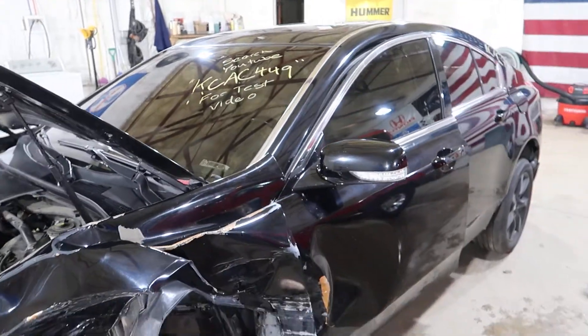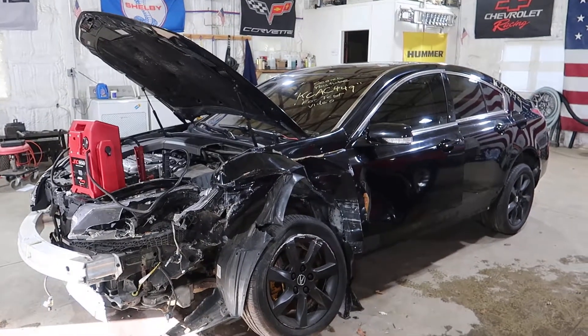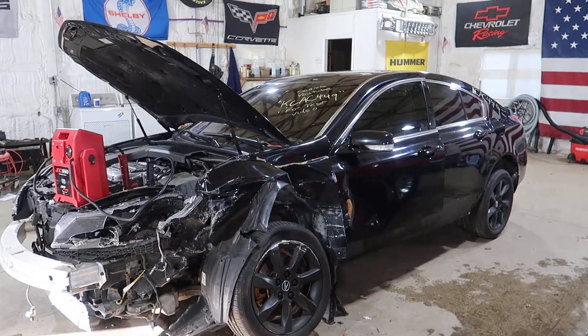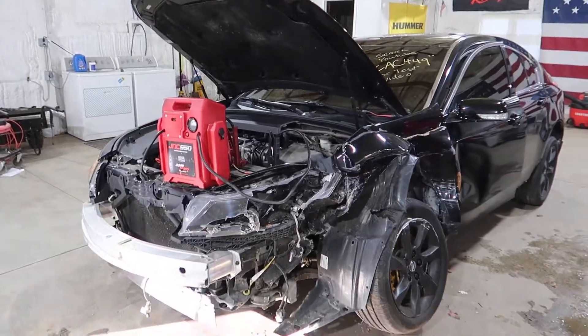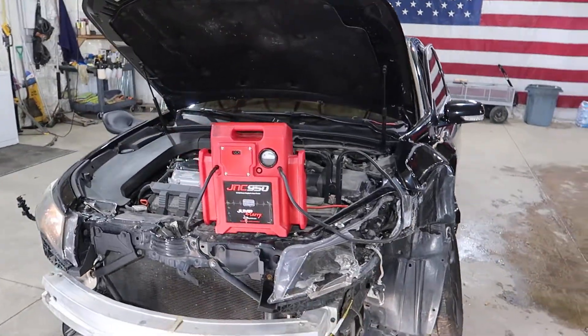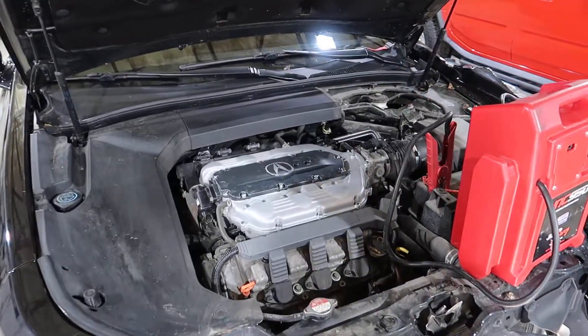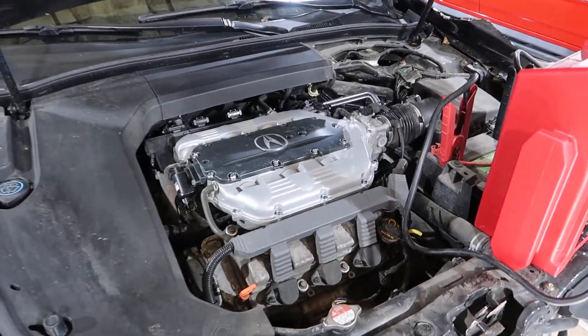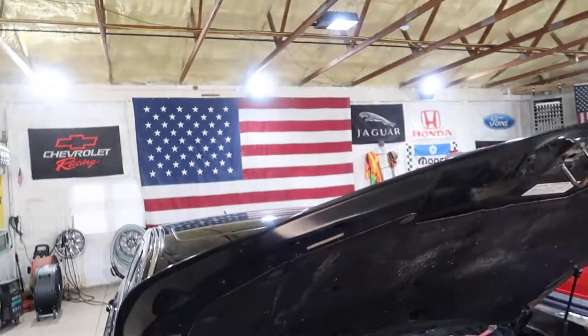KCAC449, 2012 TL base model, 3.5 liter V6, front-wheel drive. You can visit our website at jnjoh.com, or call us toll free with any questions at 1-800-425-1555. You can also visit our eBay store — we'll list all the items for sale. And as always, thank you for watching and have your pets spayed and neutered.